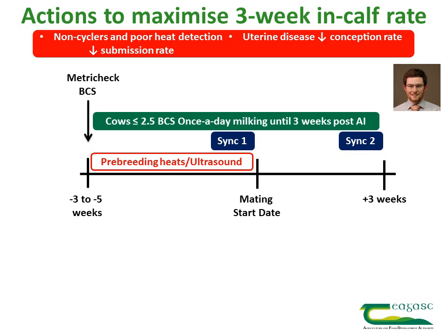The next step is to metric check the entire herd to identify cows with a uterine disease. Approximately 20% of the herd will have a uterine disease four weeks before mating start date. While these cows might eventually recover without treatment, earlier treatment will improve conception rates, so these animals should be treated with an intrauterine antibiotic.